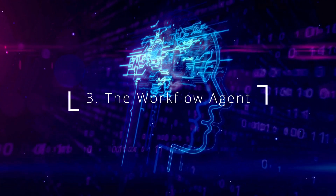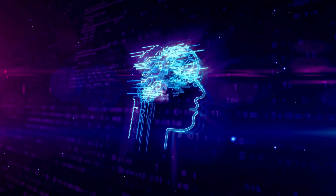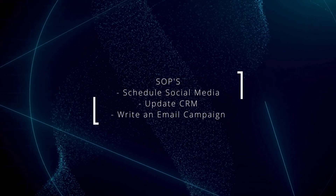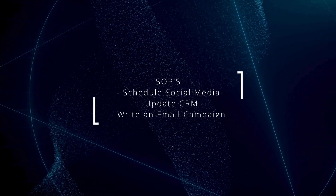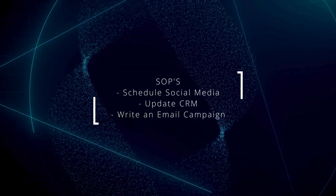Which brings us to number three: the workflow agent. When you lose a team member or need to onboard a new person, unless you have your SOPs in order, it can be a nightmare. SOPs are your standard operating procedures — they allow you to scale your business. They include everything from how to schedule your social media content, update your CRM, and send out and write an email marketing campaign. Solopreneurs get bogged down with this kind of work, and explaining it to a virtual assistant can be a nightmare.